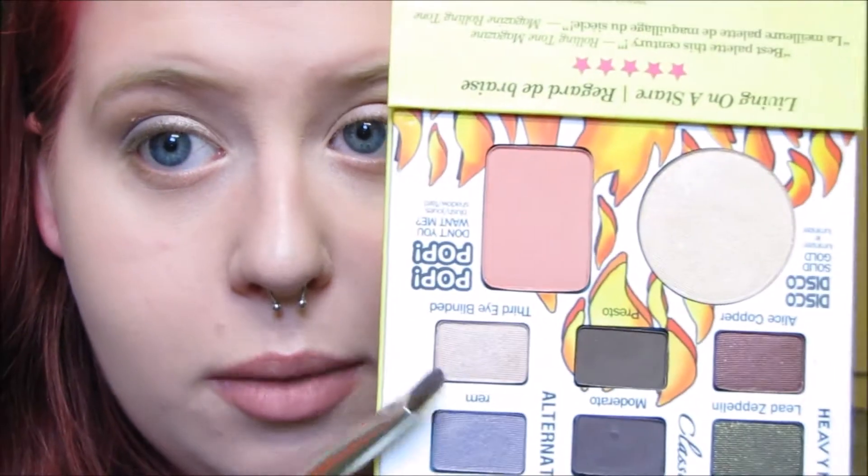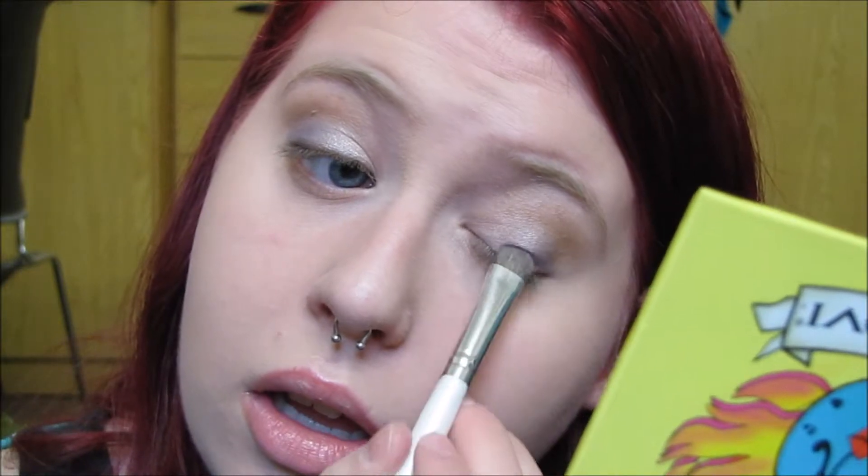I can also drag this down lightly on the outer half of my eye. Then I'm taking a clean brush and dipping into the color Third Eye Blinded, which is a light pinky, champagne-y mauve color, and placing this on the inner half of my eye, really layering it. Then I'll flip the brush over and go into the color Rem, which is a light shimmery purple, and apply that to the outer part of my eye — just overlapping it a little bit into the pink.